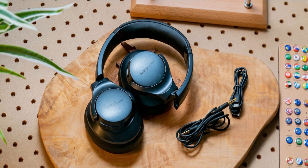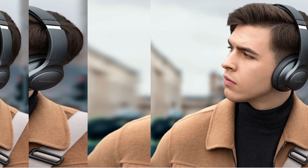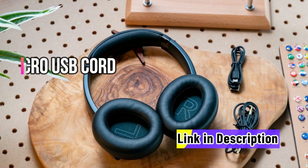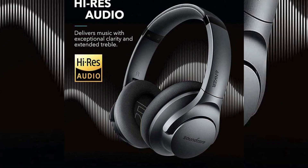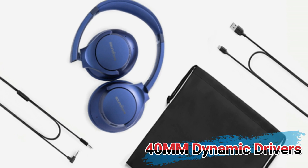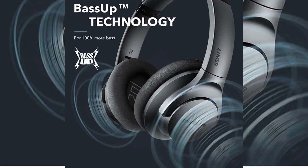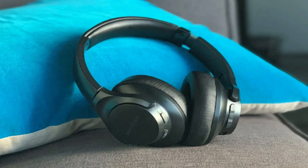Last but not least, the Soundcore Life Q20 sleek black over-ear headphone is our top pick for its crystal clear calls with enhanced microphone technology. Its memory foam ear cups and adjustable headband joints ensure comfort for everyone. These headphones connect quickly via Bluetooth 5, and include a micro USB cord, 3.5mm cable, and a travel pouch. With 40mm dynamic drivers, hybrid active noise cancellation blocks up to 90% of background noise. BassUp technology turns up bass levels by up to 100% in real-time, and with 40 hours of ANC playtime or 60 hours of regular wireless listening, these headphones are an excellent choice.